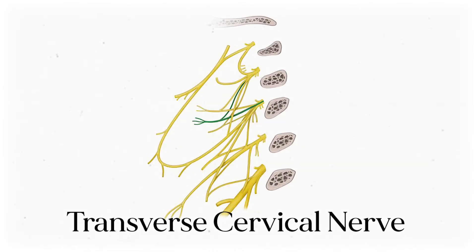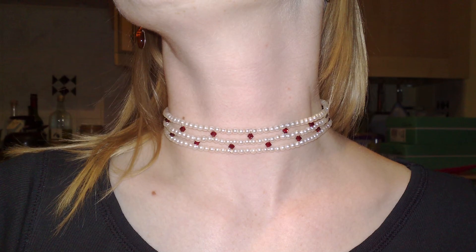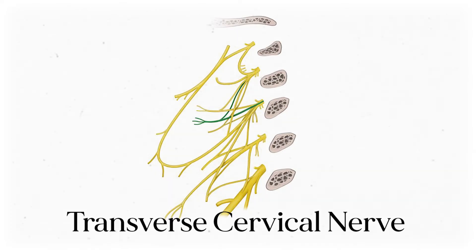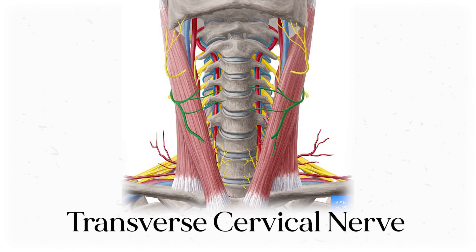Next is the transverse cervical nerve. As the name implies, this one is going to traverse, or go across, the cervical region. It pops out from spinal nerves C2 and C3, goes behind the sternocleidomastoid, then goes anteriorly. From there, it handles sensory innervation for the anterolateral area of the neck.